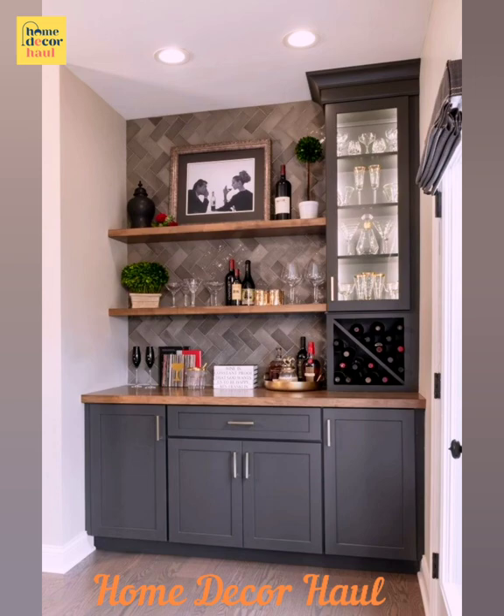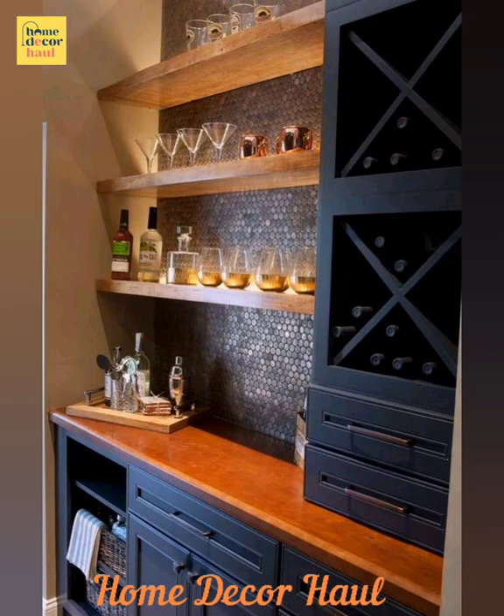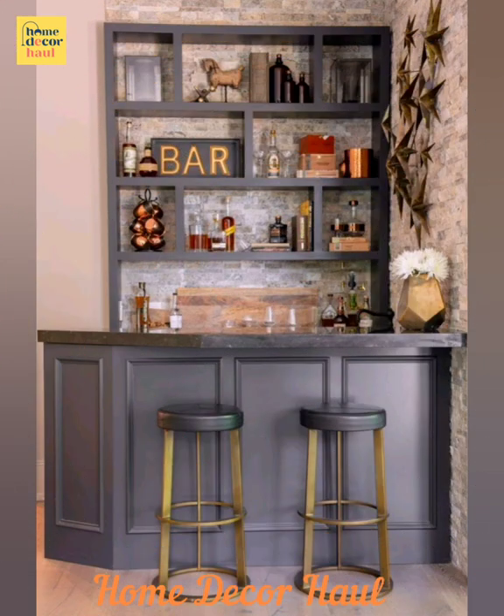I believe this video will help you get better ideas to decorate your home bar. For latest updates, subscribe to our channel, click the show links, and enjoy watching the videos.